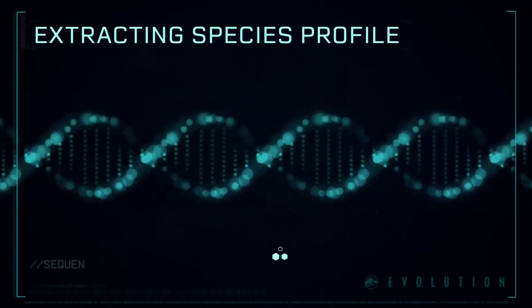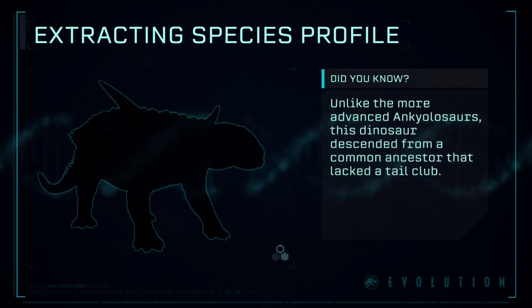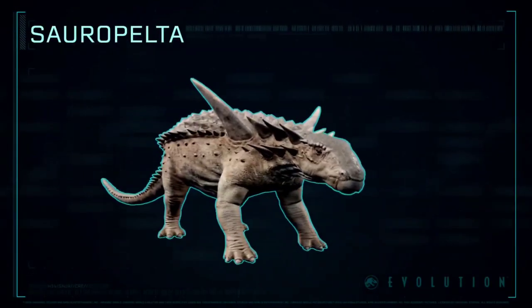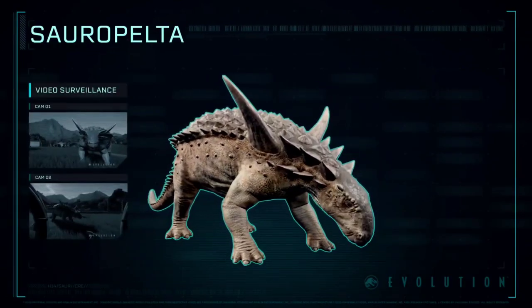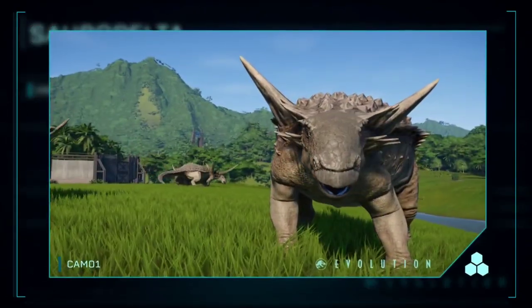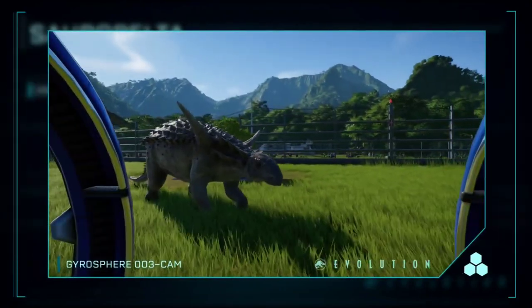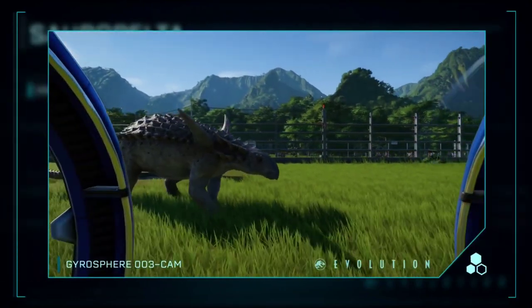Extracting Species Profile: Sauropelta is a genus of nodosaurid dinosaur that existed in the early Cretaceous period of North America. Its name means lizard shield. It was covered in heavy bony armor with distinctive large spines projecting from its neck.